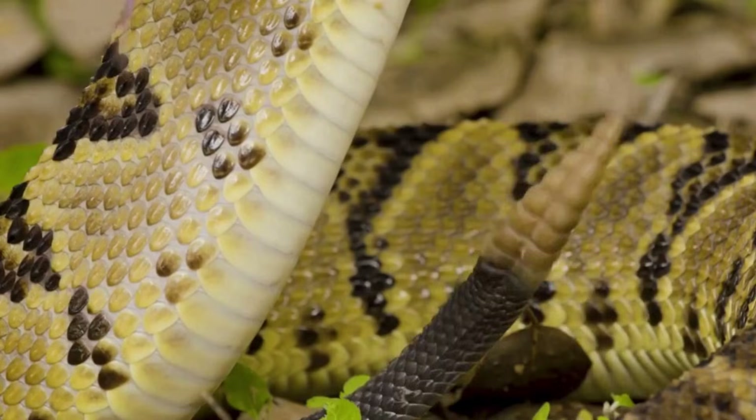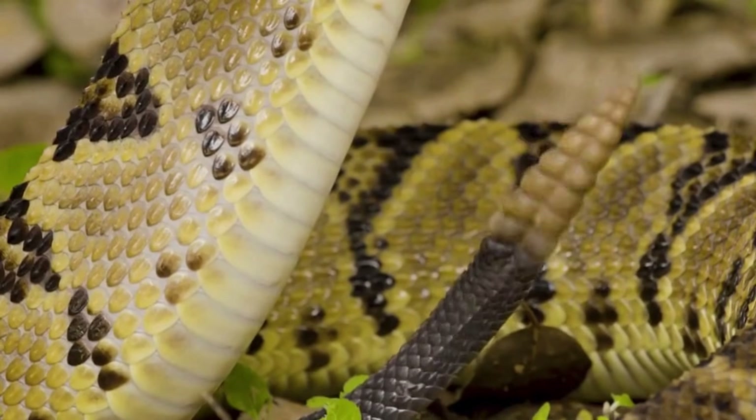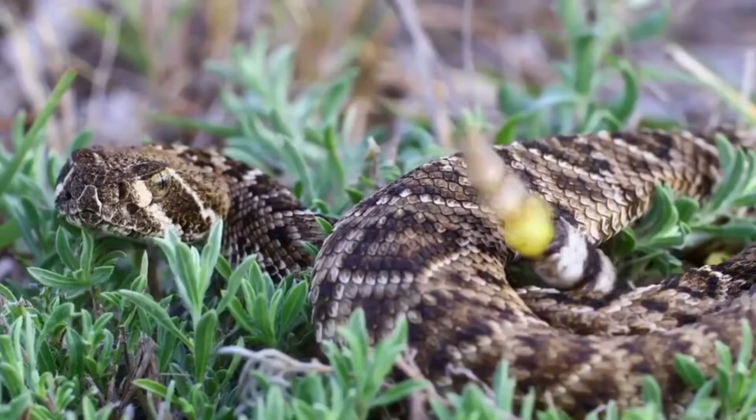In other words, each ring does not represent the animal's age, since it can shed its skin two to four times a year.